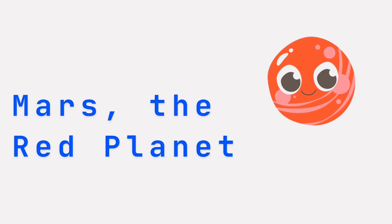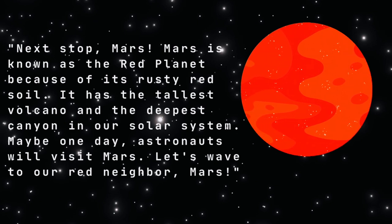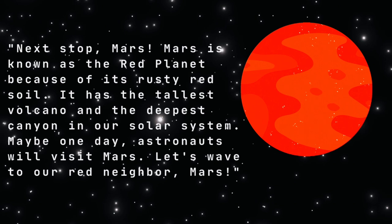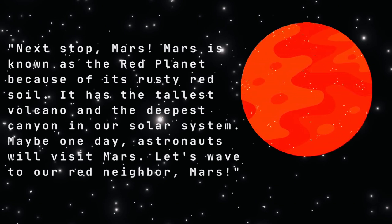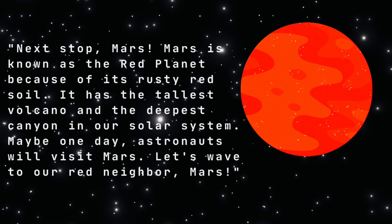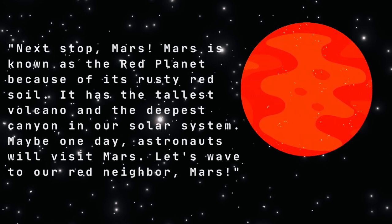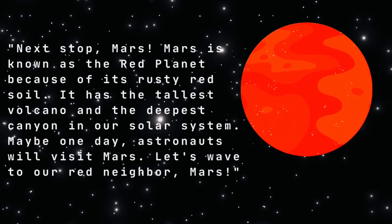Mars, the red planet. Next stop, Mars. Mars is known as the red planet because of its rusty red soil. It has the tallest volcano and the deepest canyon in our solar system. Maybe one day, astronauts will visit Mars. Let's wave to our red neighbor, Mars!